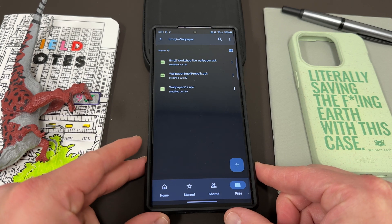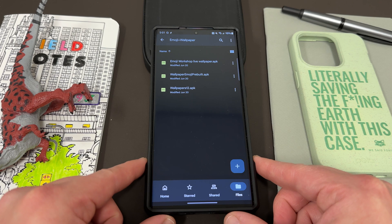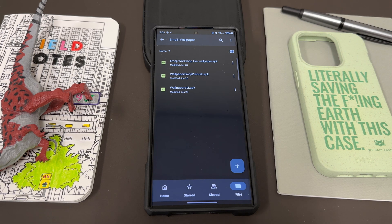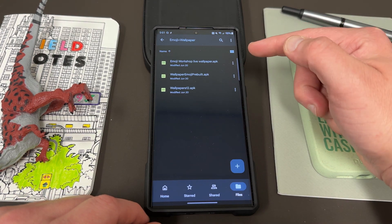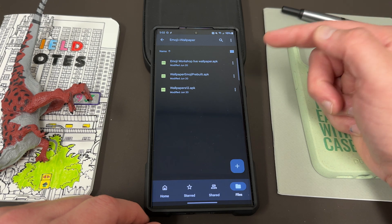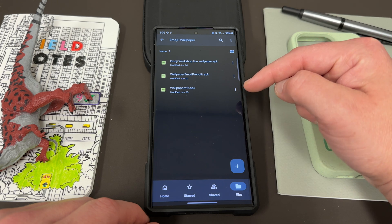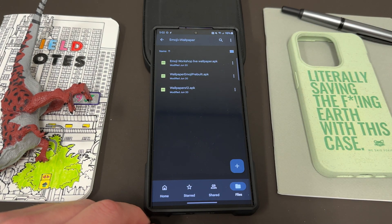I actually have the files here in my Google Drive, which I downloaded from Android File Host — a very reputable APK cloud storage option where you can download APKs for Android applications. You have three total apps here: the Emoji Workshop Live Wallpaper APK, the Wallpaper Emoji Prebuilt APK, and the Wallpapers 12 APK, which is the aforementioned Google Wallpaper app that actually allows you to do this.